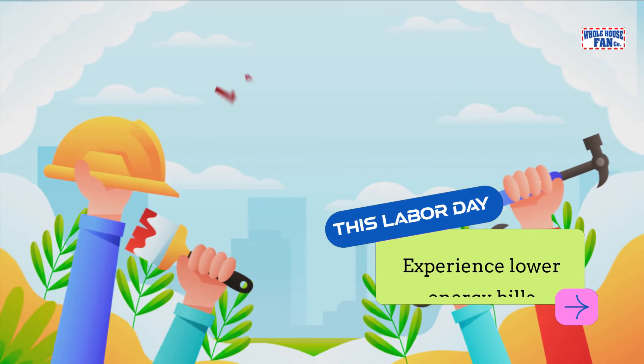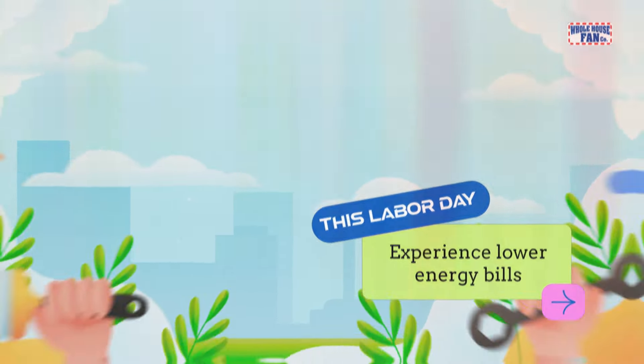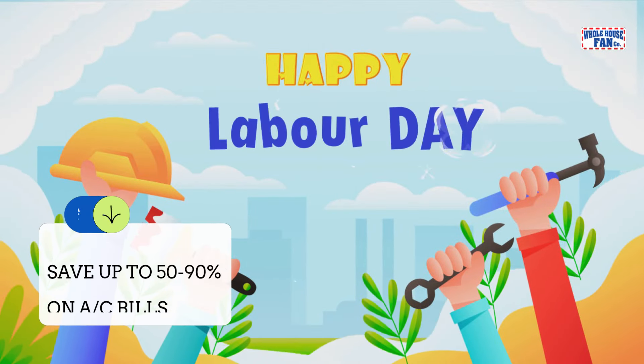This Labor Day, experience lower energy bills, improved indoor air quality, and a more comfortable living space — all with a whole house fan.